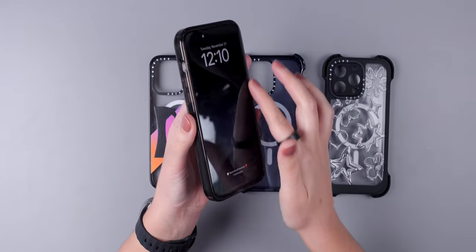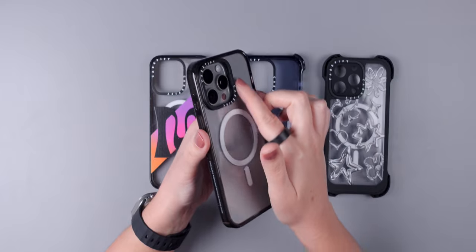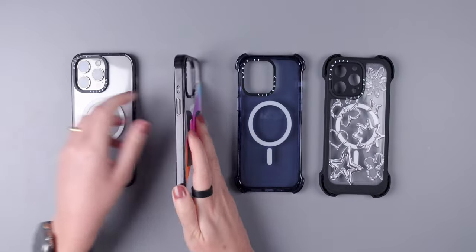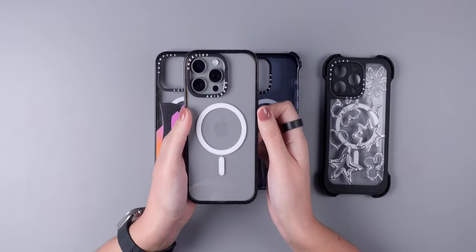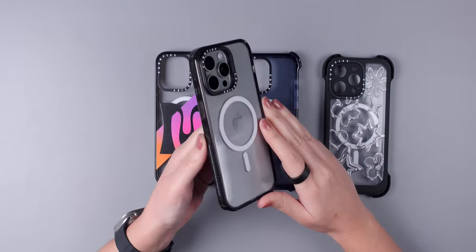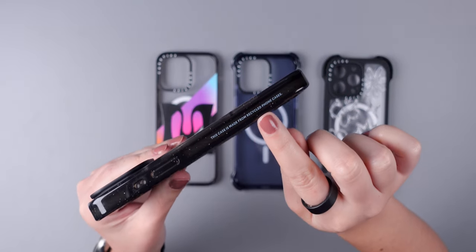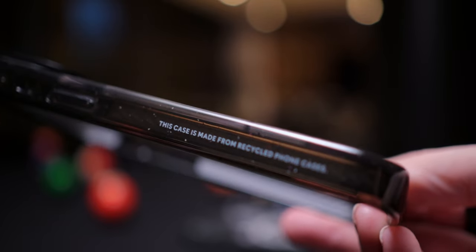They all have a few things in common and a few differences. All of these cases have raised bezels to protect the display, a raised camera ring to protect the camera — you can see here that all of them have the raised camera rings. They're all MagSafe compatible, and the magnets are strong enough so you can use any MagSafe accessory that you like with no problem. Also, they are all made from recycled phone cases through the ReCase DeFi program, which is really cool.